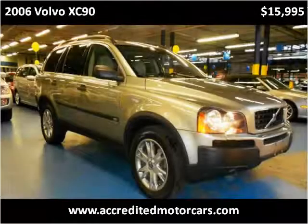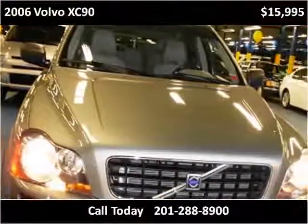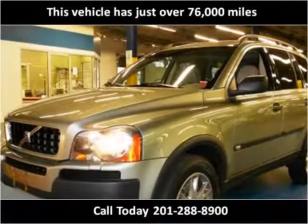This 2006 Volvo XC90 is available from Accredited Motor Cars. This vehicle has just over 76,000 miles.